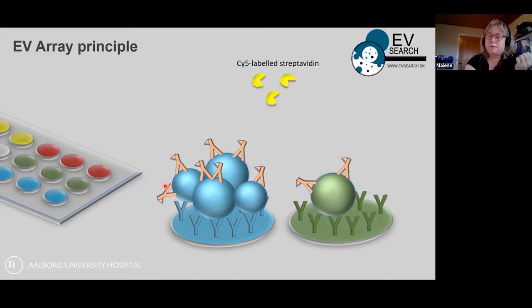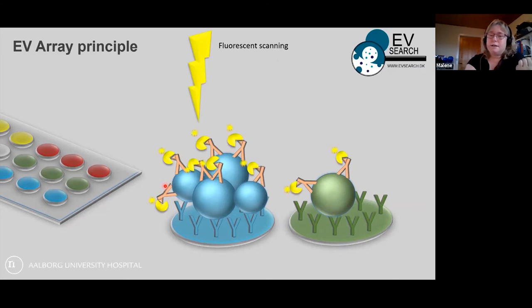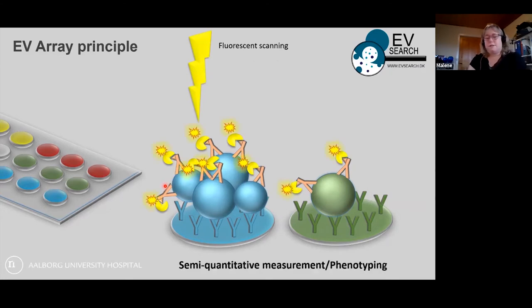The last part uses a streptavidin-Cy5 label, which creates a fluorescent staining that we can detect. This gives us a semi-quantitative measurement or phenotyping of the vesicles — so we cannot say it is the number of vesicles being measured, but the amount of antigens present on the vesicles. A drawback is that we cannot say whether it is one vesicle carrying a hundred antigens or a hundred vesicles each carrying one antigen.